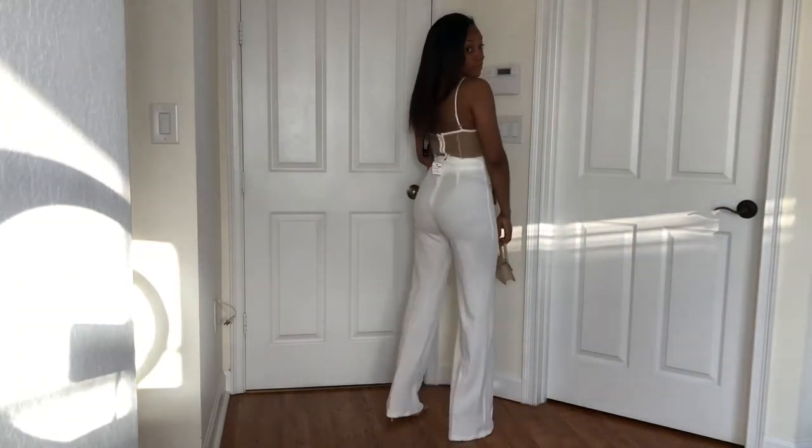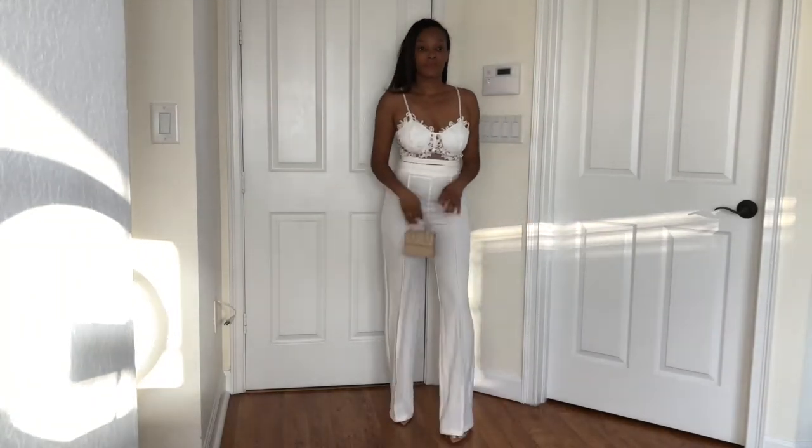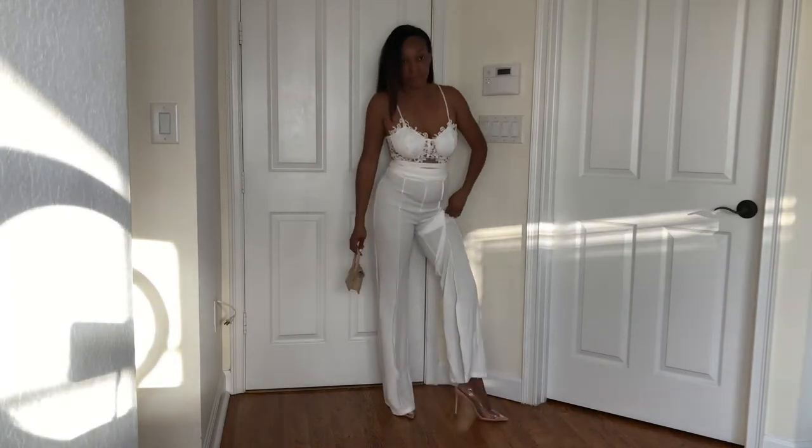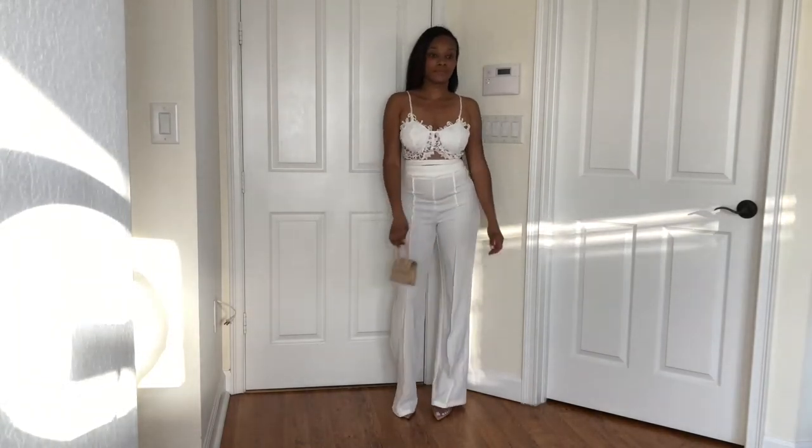This outfit right here is so super cute, especially if you got curves — go ahead and grab it. It's like business attire but kind of dressy. You can go on a date with this, rock it, look good.